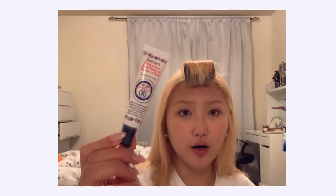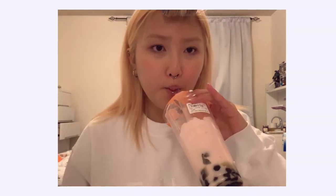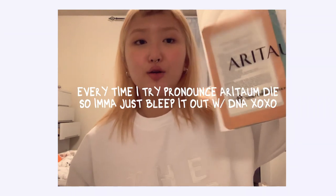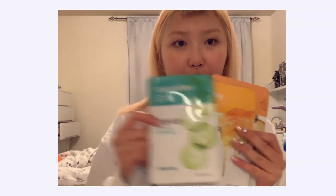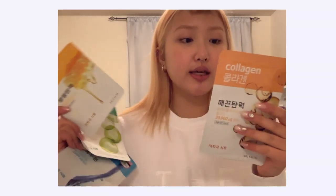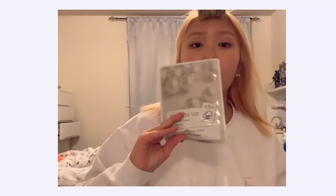I got this from Sephora in the tube version for when I go out — I got a Too Faced Primed and Peachy primer. I got four masks; it was buy one get one free. I got a hyaluronic acid one, a cucumber one, honey because honey's great for your skin, and a collagen one. Most of this I got because my skin's really dry, and I also have this one I got from YesStyle.